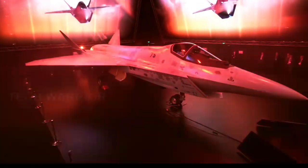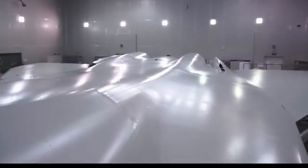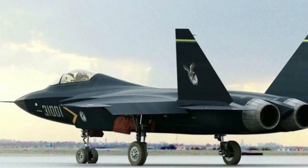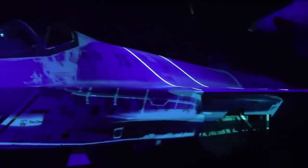The Sukhoi Su-75 Checkmate is a single-engine stealth fighter aircraft under development by Sukhoi for export and for the Russian Aerospace Forces. The Checkmate is designed to be low-cost and for export, and may compete with the Lockheed Martin F-35 Lightning II and Shenyang FC-31 aircraft of the same light-to-medium weight category. Production is forecast to be 300 planes over 15 years.